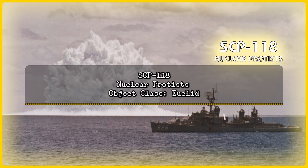SCP-118: Nuclear Protists. Object Class: Euclid.